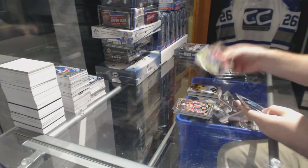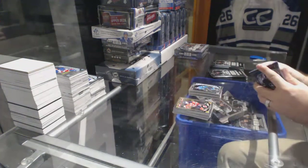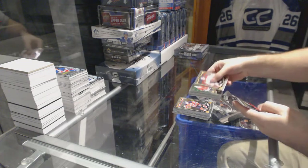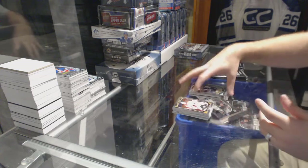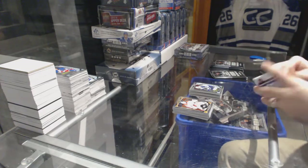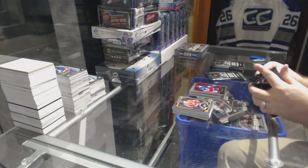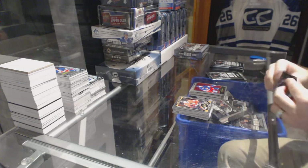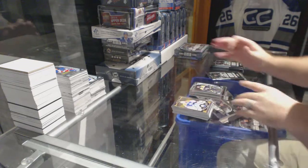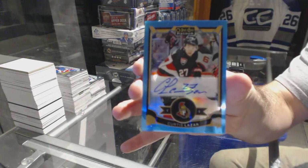We've got a rainbow retro of Robbie Fabry for the St. Louis Blues. Don Skoy marquee rookie for the San Jose Sharks. We've got a retro of Bobby Hall for the Chicago Blackhawks. Nick Patan for the Winnipeg Jets, marquee rookie. We've got a Rick Nash for the Rangers retro. We've got for the Boston Bruins, marquee rookie of Malcolm Subban.